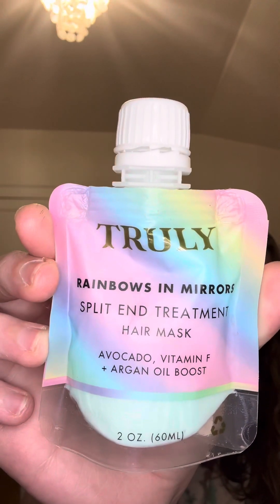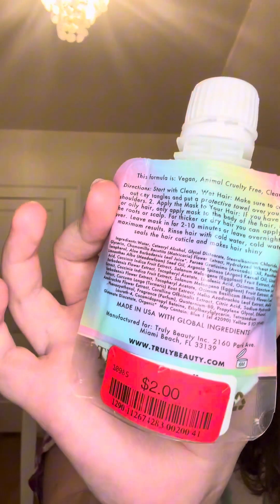The last hair item is from Truly — it's the Rainbows and Mirrors split-end treatment hair mask. I got this from Marshalls for $2. I haven't tried this out yet, but I'm really excited to see what I think about it.